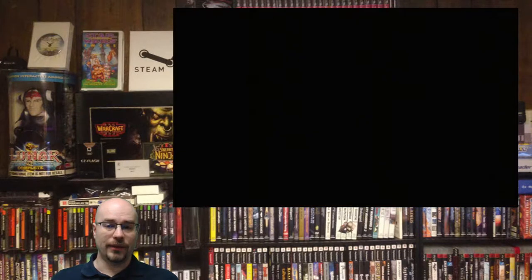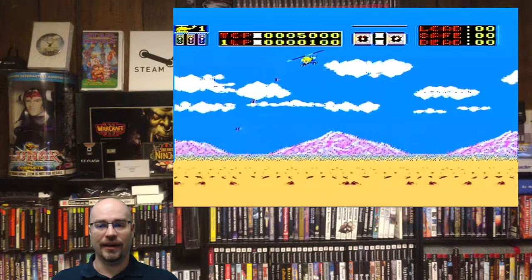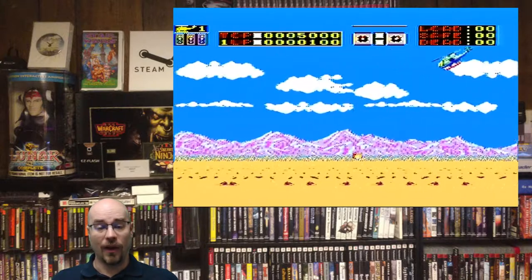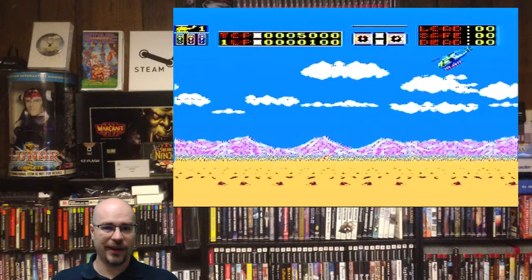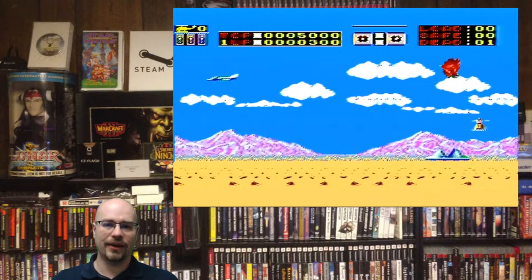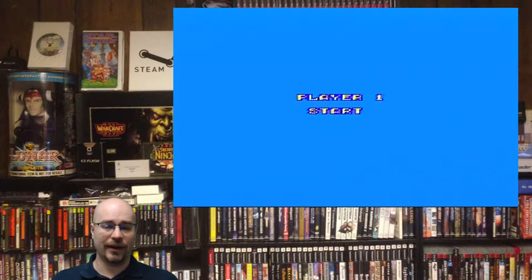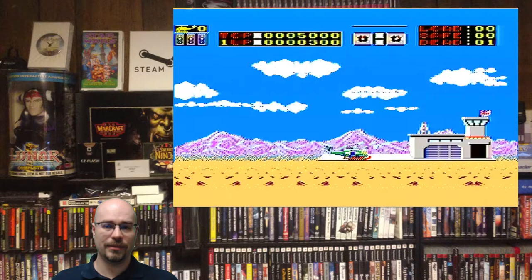I remember having it first on the Apple II, but I don't have my Apple II anymore — it was given away a long, long time ago. I kind of wish I still had it, but I realized that the media, the floppy disks, are degrading so badly that the only way I should really be able to continuously play this game will probably be on the Master System.